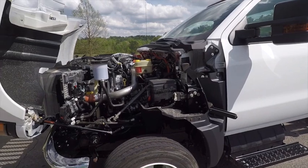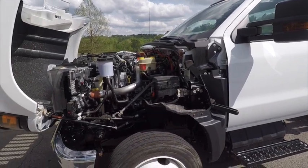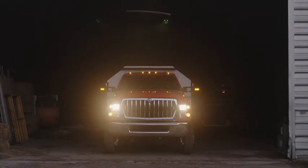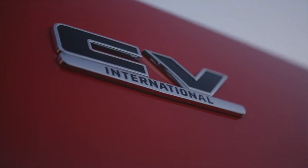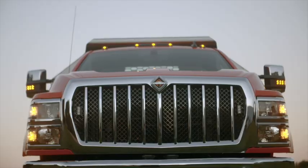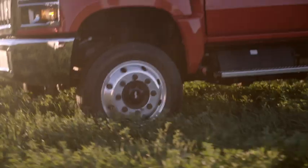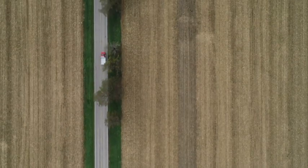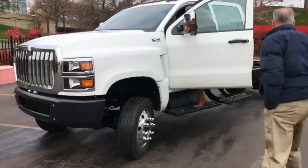The CV comes standard with the International 6.6 V8 diesel engine featuring 350 horsepower and 700 foot-pounds of torque. The CV also features the Allison series of transmissions, customizable to fit the needs of a wide variety of customers. The GVWR of the CV ranges from 16,000 to 23,500, making it one of the most diverse light duty diesel trucks.